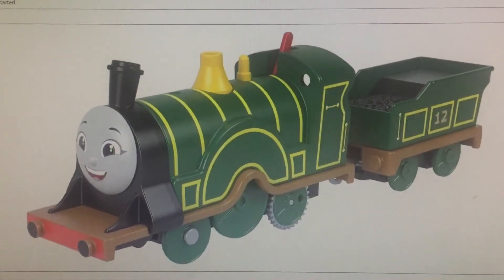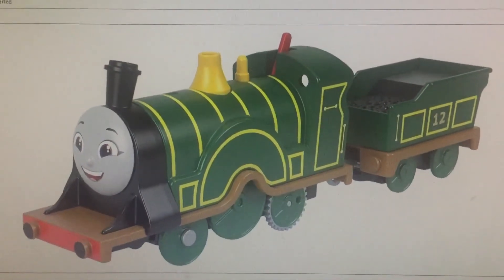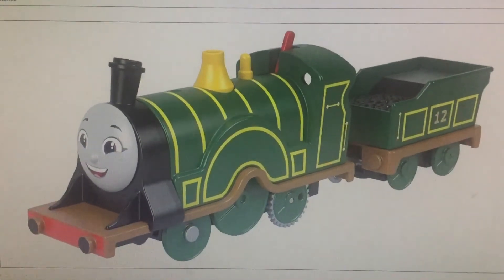Don't know when this item will be in stores, but I'm thinking about getting it, along with the other engines from the reboot.